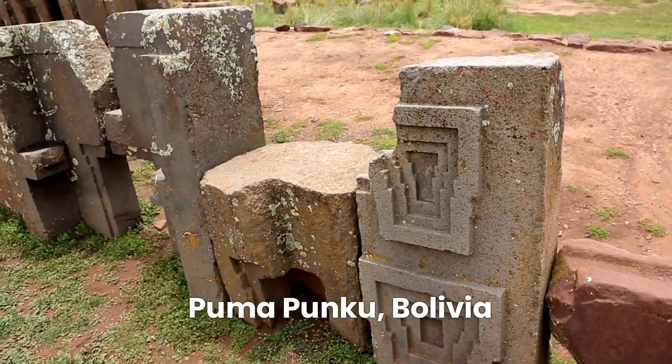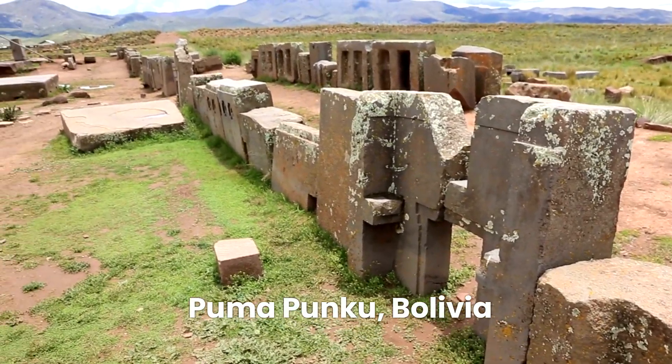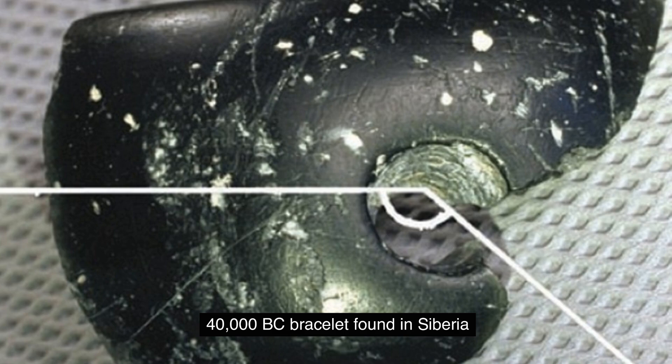The mysterious site of Puma Punku in Bolivia boasts incredibly precise stone cutting and drilling, pushing the boundaries of our understanding of ancient engineering. Around the world, stone tools and weapons with drilled holes have been found, some dating back to a mind-boggling 40,000 BC, long before the invention of metal tools. This widespread occurrence hints at either multiple ancient cultures independently developing advanced stoneworking techniques, or a shared knowledge base that's been lost to time.